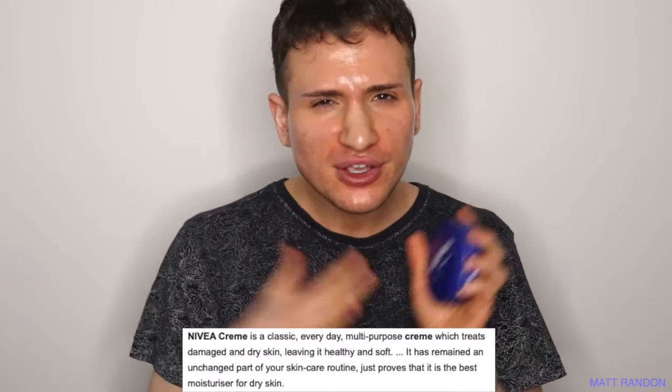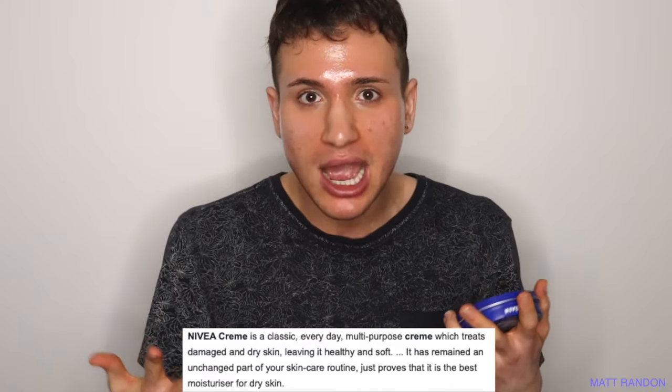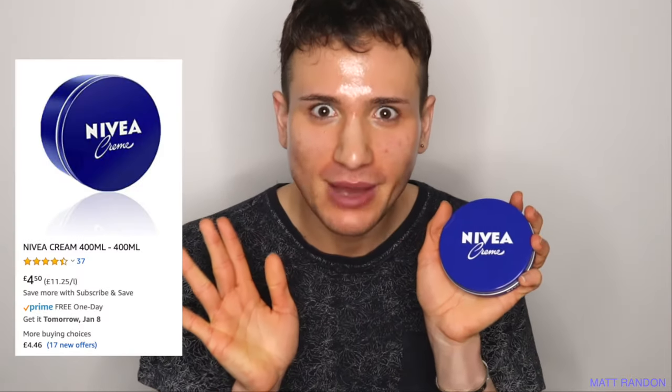Today I want to share how using this Nivea cream in the blue tub has truly changed my skin for the better over the past two months, both in terms of hydration — my skin is a lot more moisturized and glowy — but especially in reducing my fine lines and wrinkles, especially under the eyes, on my forehead, and on my smile lines. And it is all thanks to this Nivea cream, which is five pounds by the way.